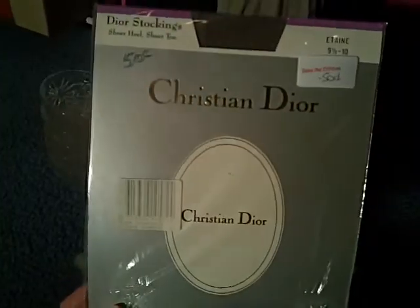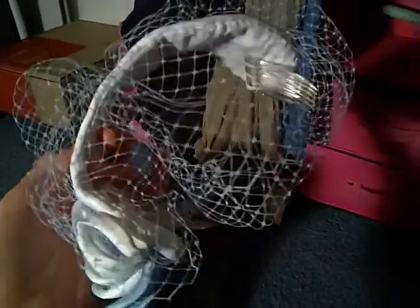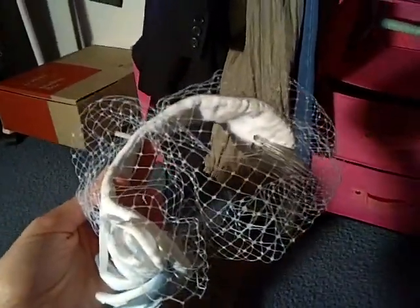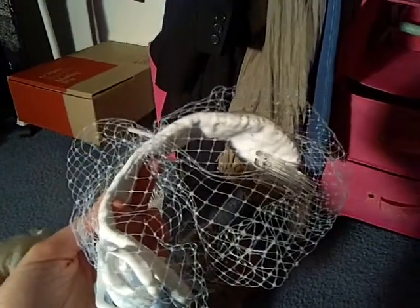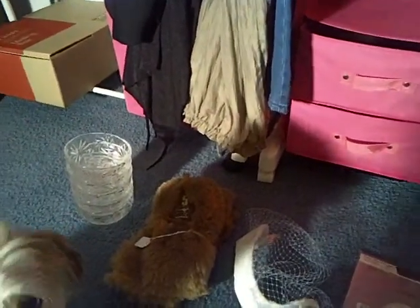I got a pair of new in packet Christian Dior tights for $0.50. I also got a little vintage headpiece — it's got a veil at the front — for $2. That's very cheap here in Australia for headpieces or hats at op shops; they usually go for between $10 and $30, sometimes even more at the op shops that try to be like boutiques.